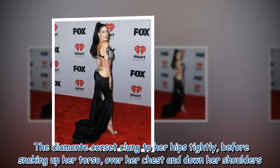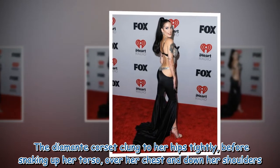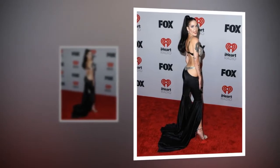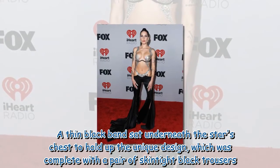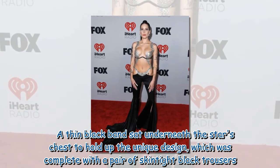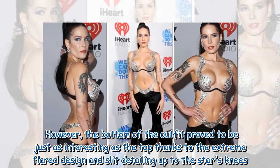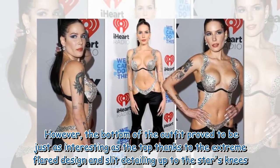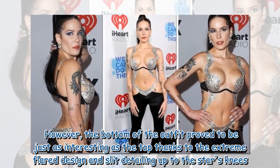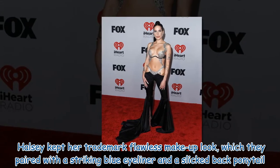The diamante corset clung to her hips tightly before snaking up her torso, over her chest, and down her shoulders. A thin black band sat underneath the star's chest to hold up the unique design, which was complete with a pair of skin-tight black trousers. The bottom of the outfit proved to be just as interesting as the top, thanks to the extreme flared design and slit detailing up to the star's knees.